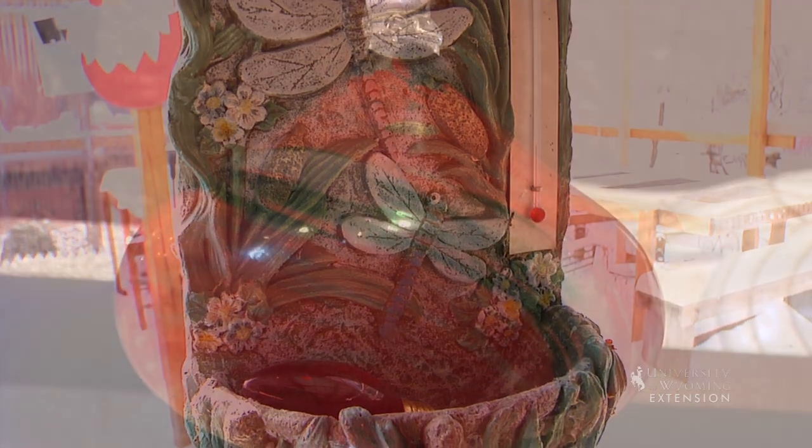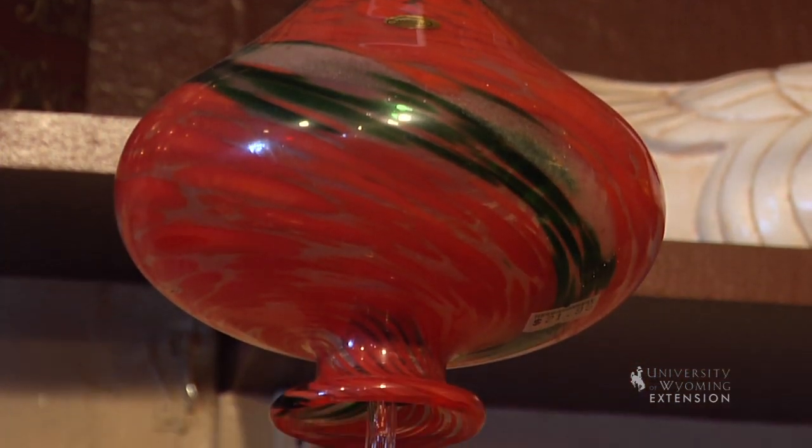Something like a wind chime makes great garden art. Sometimes you can find little outdoor thermometers or hummingbird feeders, and bird nests are also great items that you can come across.